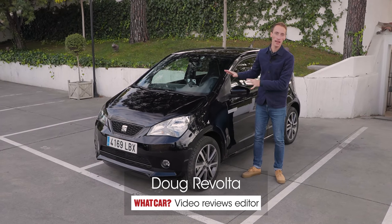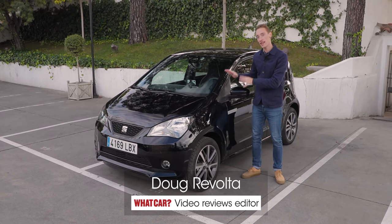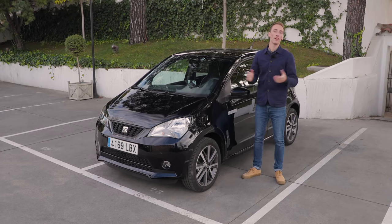Is this the best small electric car that you can buy? It's the new SEAT Mii electric, and in this video we're going to find out.